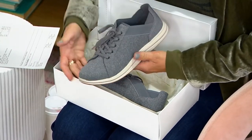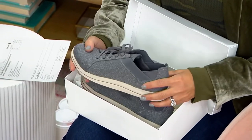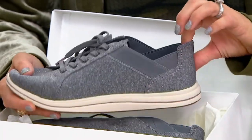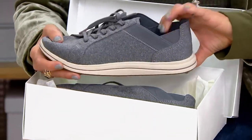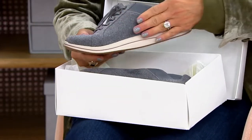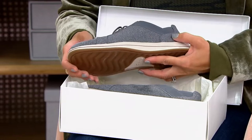Let's start with their cloud steppers. You're wearing them — you look adorable. These are so cute. I cannot stand it right now. First of all, the goring all the way around the throat so that you can literally pull them on. Second of all, my color, which is dark gray, is giving me massive gray flannel vibes.